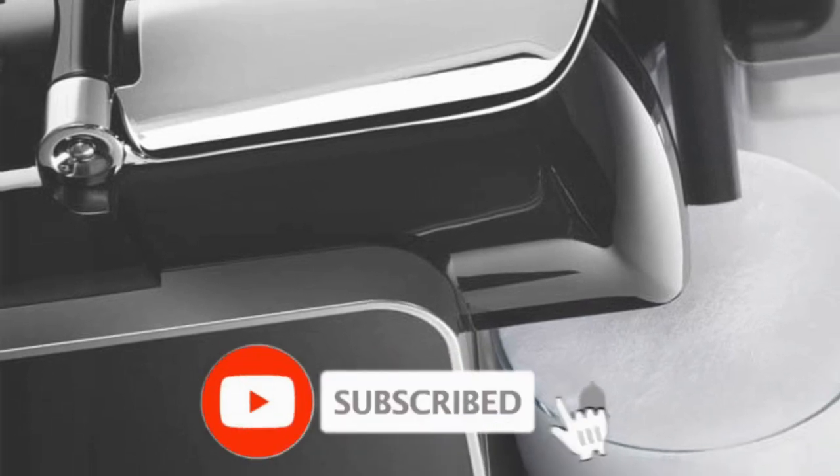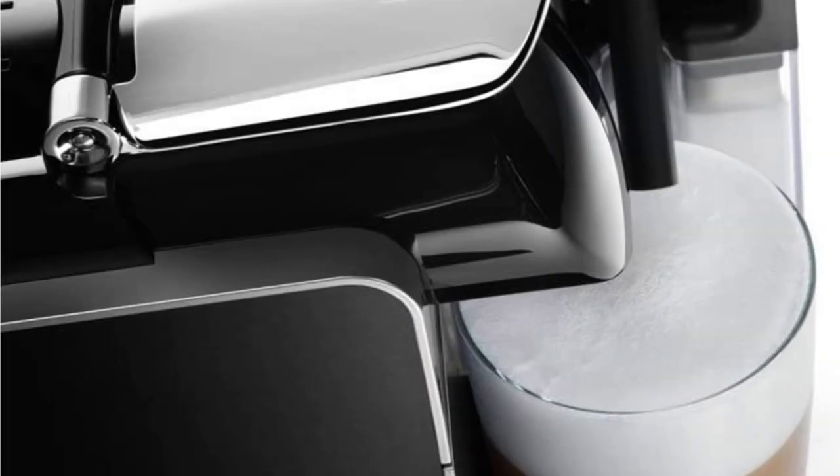So that wraps up today's video. We hope you enjoyed it, and if you did, please leave a like on the video. If you're new here, hit that subscribe button. Until next video, have a great day.